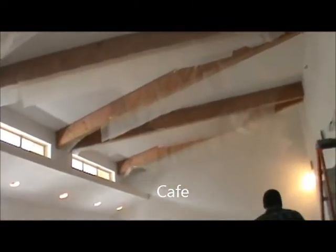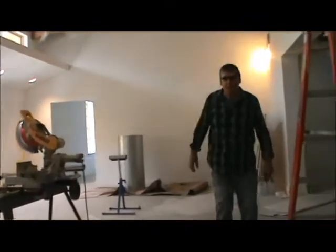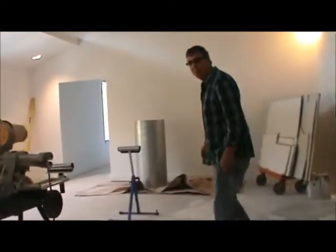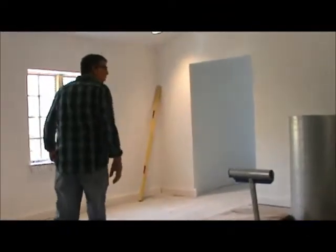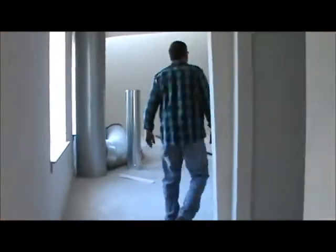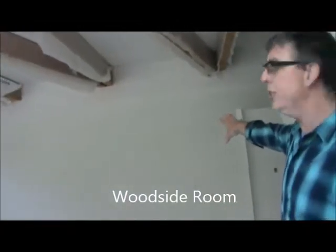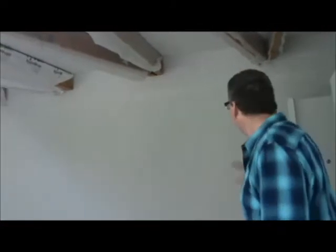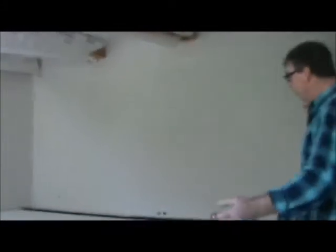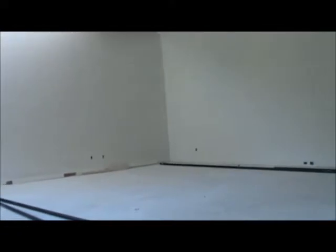Now we're going to enter the pièce de résistance for the upstairs, and that would be Jerry's new room. It's called the Woodside Room. We're going to have projection on that big wall — it's what's called a gooey wall system, so we'll be able to project right onto the wall. When it's all set, you could have upwards to a 26-foot projection. It would be really nice.